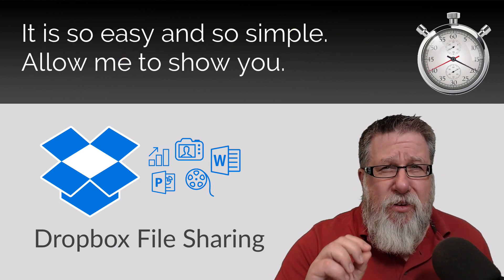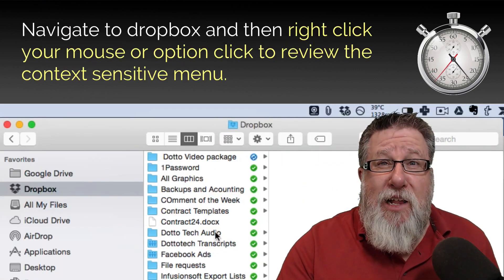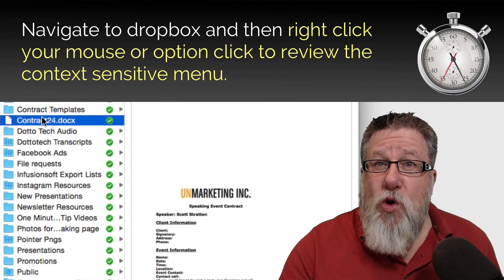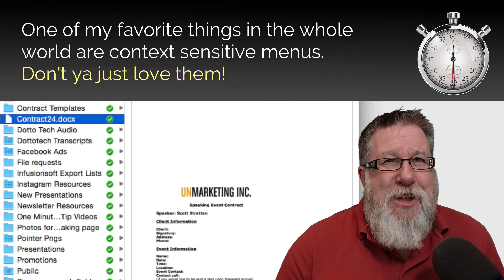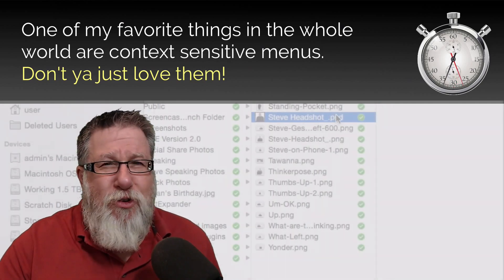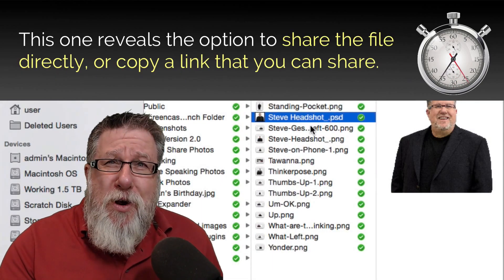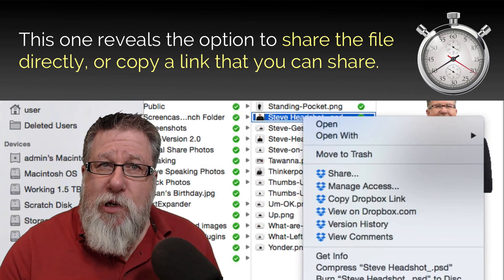This is easy and simple — allow me to show you. You navigate in Dropbox to the file you want to share, then right-click your mouse or control-click to view the context-sensitive menu. One of my favorite things in the whole world is context-sensitive menus — don't you just love them? This one reveals the option to share the file directly or copy a link that you can share.